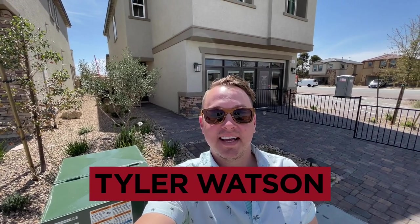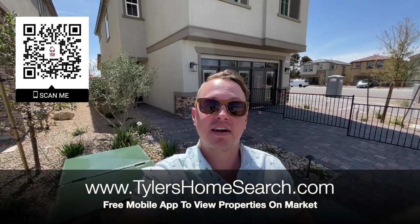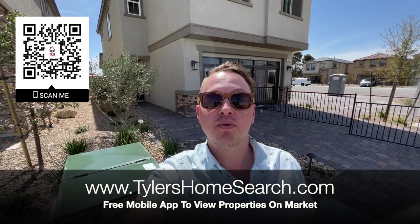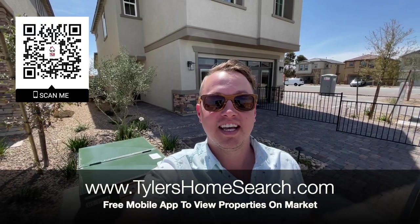Hey everybody, my name is Tyler Watson, your Las Vegas and Henderson realtor. This is Tour Time with Tyler. Welcome to Pewter Valley. Right here is my QR code — you can scan it with your phone and it will take you straight to my free mobile app. You'll receive homes directly from the MLS before sites like Zillow and Realtor.com.